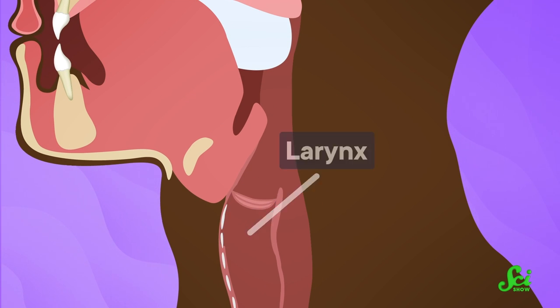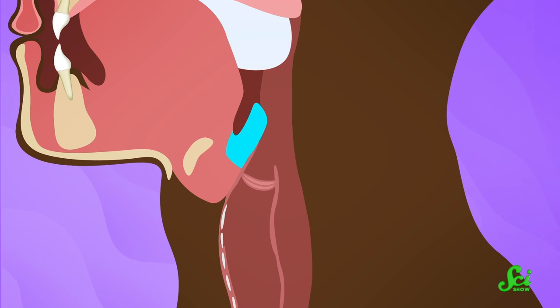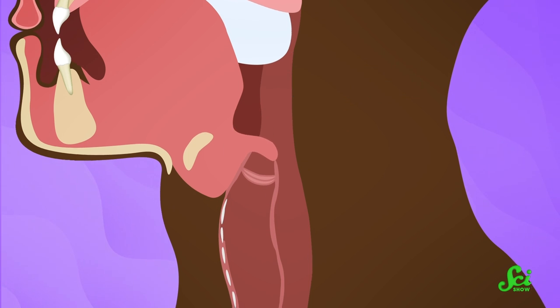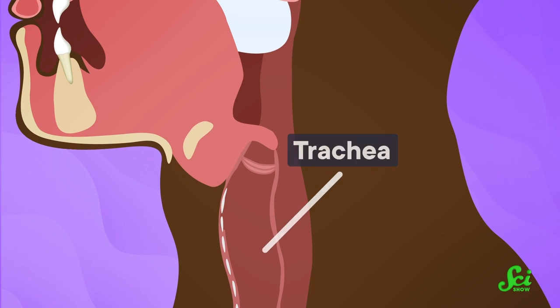Finally, the larynx, or voice box, moves up and forward, and a flap of cartilage called the epiglottis closes the entryway into the larynx, which protects objects from going into the trachea or the windpipe.